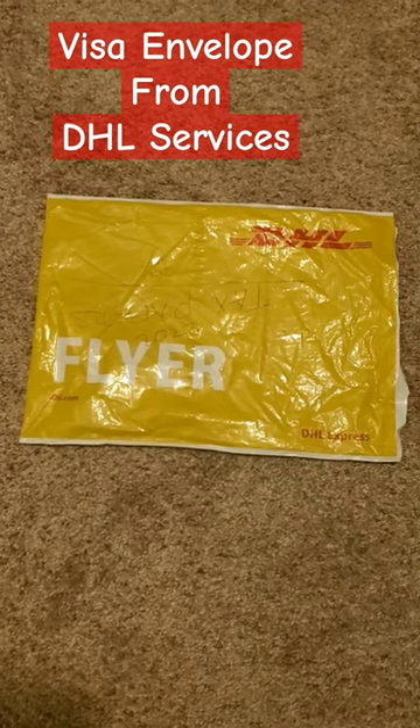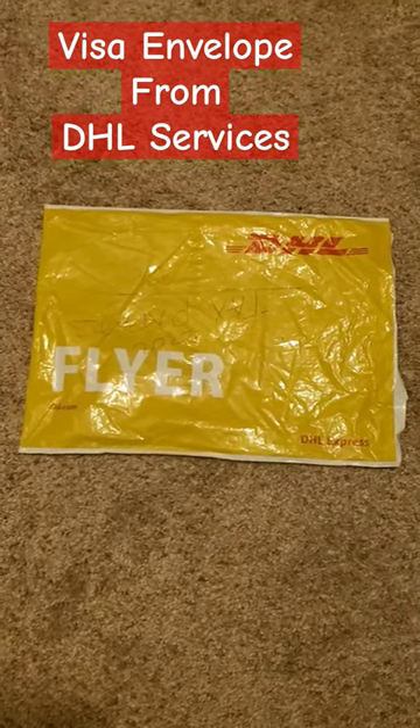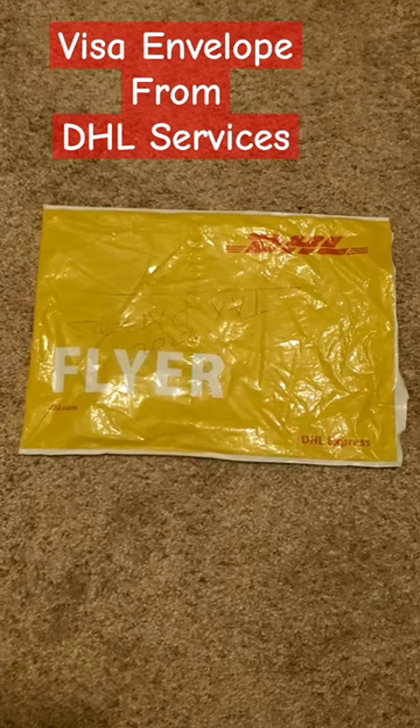But for the principal applicant, there will be a brown envelope inside in addition to the passport, the visa and area number.